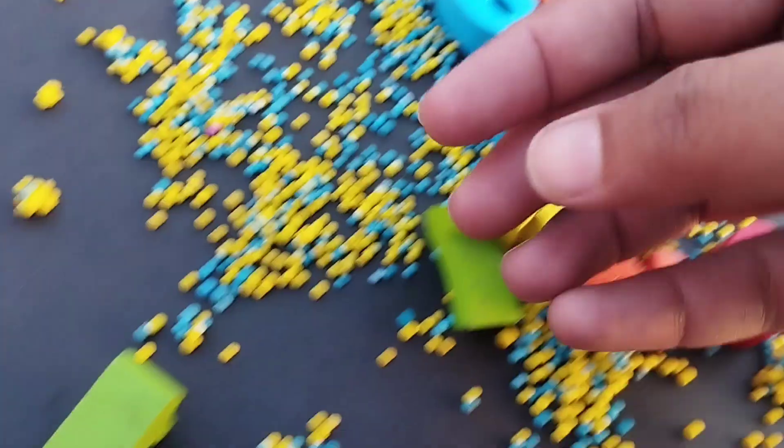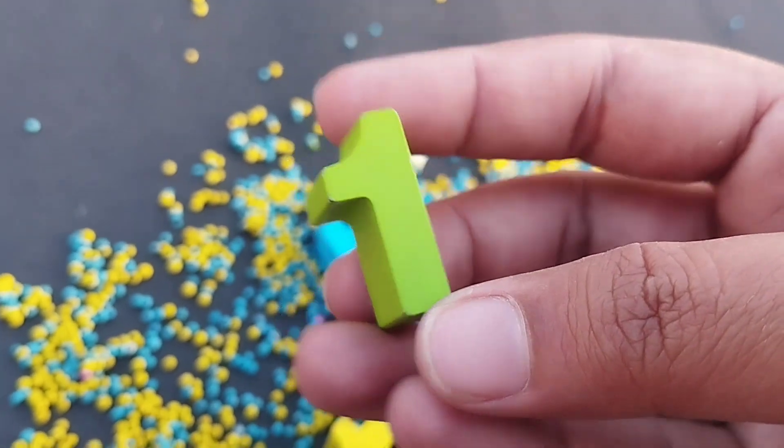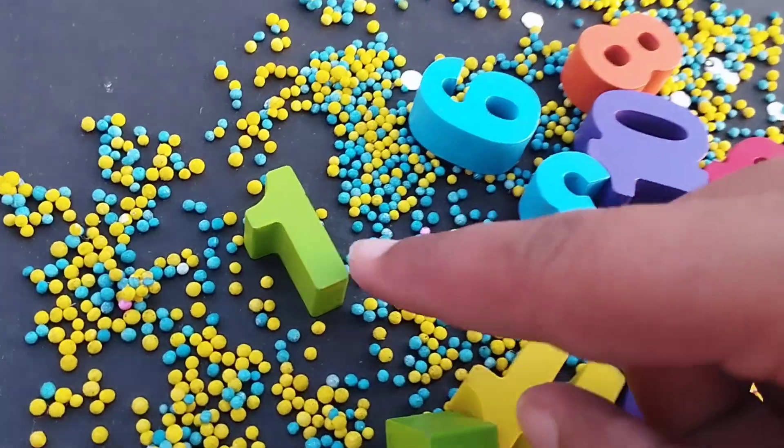The first number is number one. This is number one. Number one.